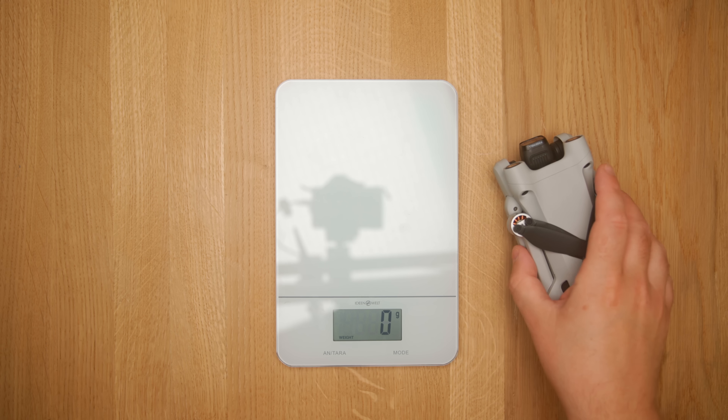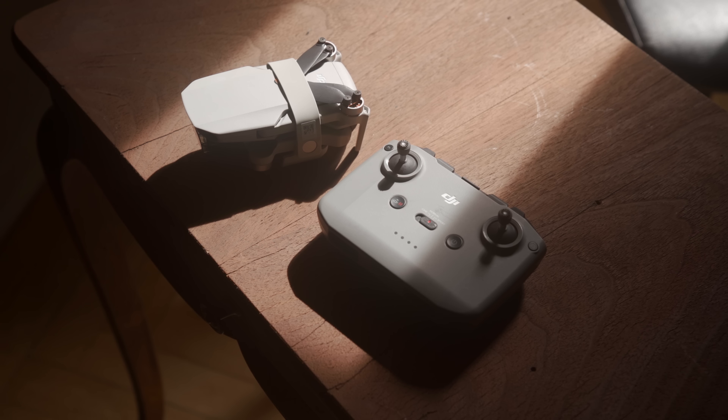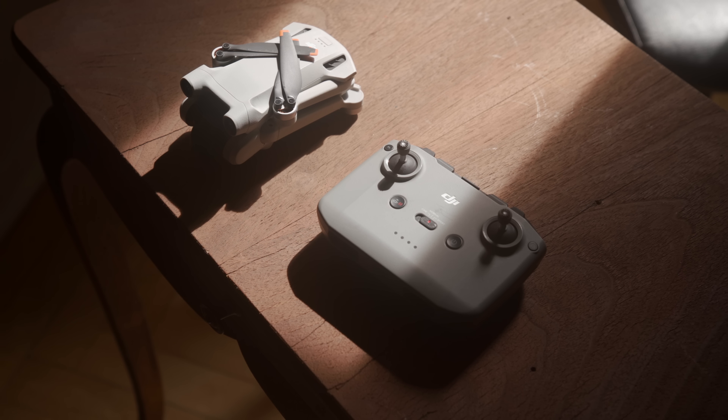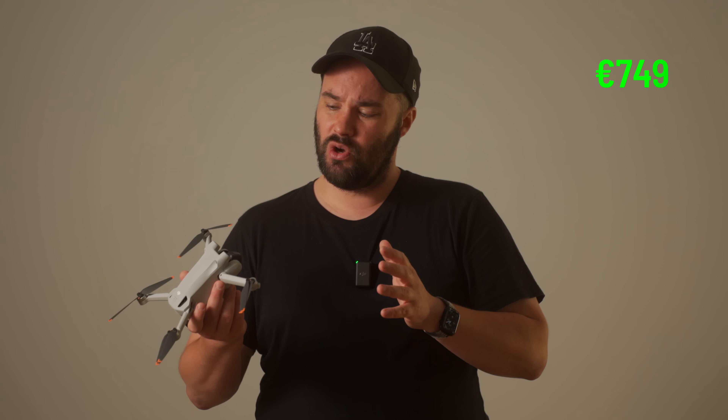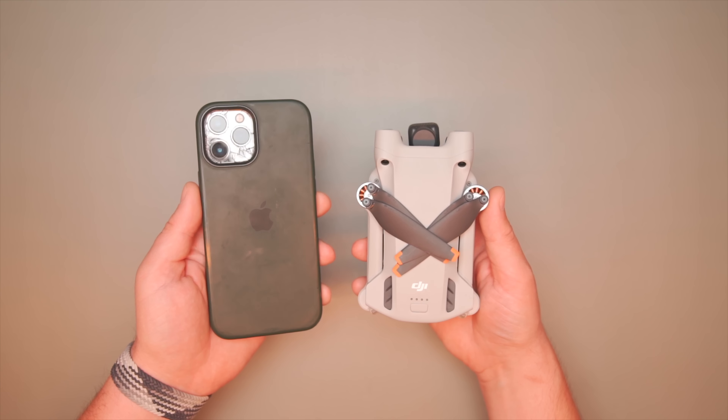At 249 grams, it's no doubt the best drone where in most countries you don't need any licenses and can fly in most places. If I had the choice between the Mini 2 and the Mini 3 Pro, I would get this. If you have the Mini 2, you can buy it standalone for about 750 euros or dollars, with the normal RC for an extra hundred dollars, or with the RC with the screen for about a thousand. Everything is going up in price — it's just part of life right now.